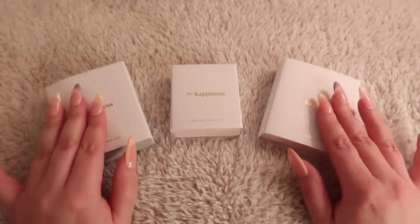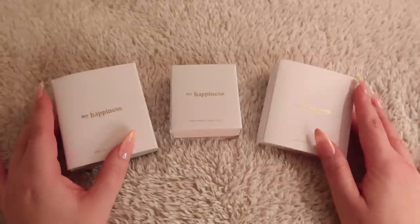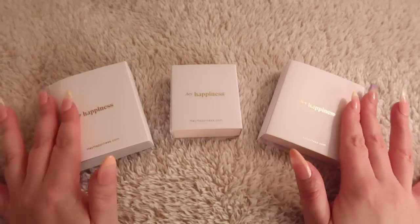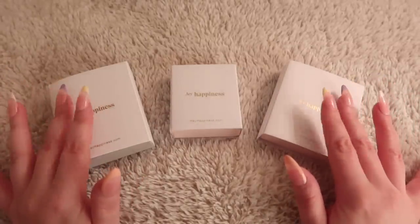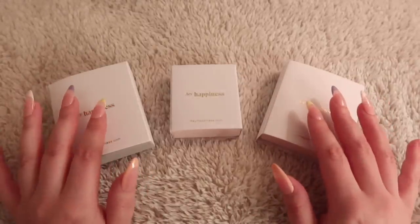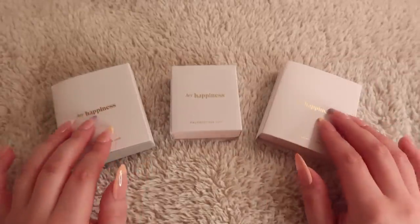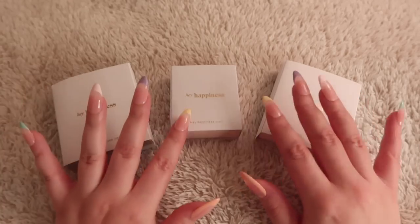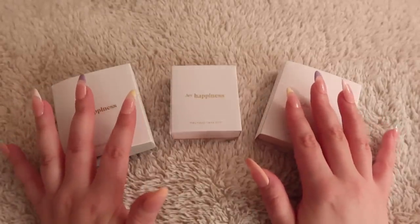I wanted to first mention Hey Happiness, who have graciously gifted me some products to share. They are a jewelry company located in Berlin — both European and I think they also serve the US, so very cool. I love how their brand is simply bright and happy. Their style is very dainty, so if you're looking for simple dainty items, they have a really great collection.